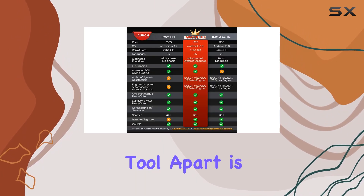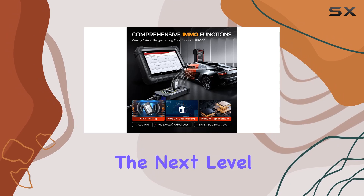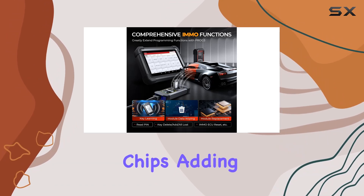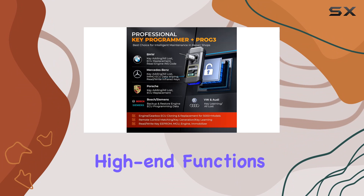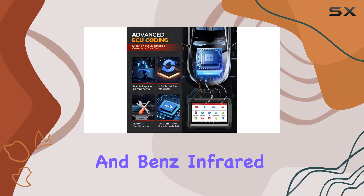What sets this tool apart is the Prog3, an anti-theft device that takes the iMMO+ to the next level. Reading and writing numerous chips, adding and deleting keys, and supporting high-end functions like BMW CAS4 plus FEM chip operations and Benz infrared key reading, it's a must-have for professionals.